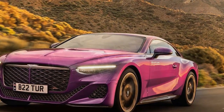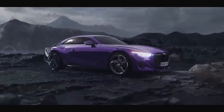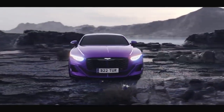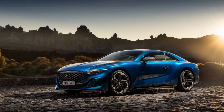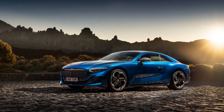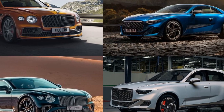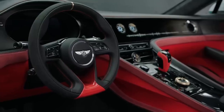Performance Prowess: Under the hood, the 2024 Bentley Batouar is powered by a formidable 6.0-liter W12 engine, enhanced to deliver exhilarating performance. With 700 horsepower and 750 lb-ft of torque, this powerhouse can propel the Batouar from 0 to 60 miles per hour in a mere 3.5 seconds. The 8-speed automatic transmission ensures seamless power delivery, while the all-wheel-drive system provides exceptional traction in various driving conditions.